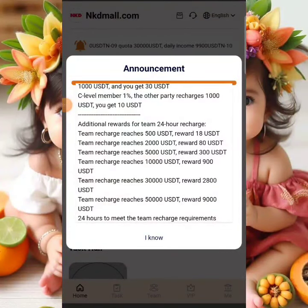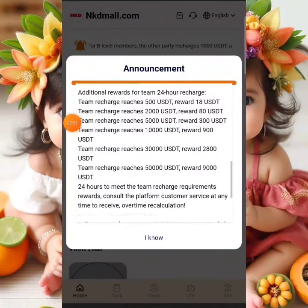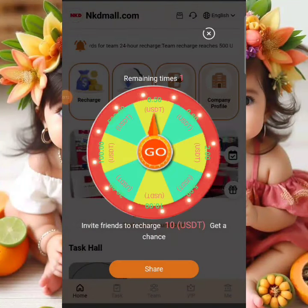The platform also gives you the opportunity to earn as a broker. If your team covers a total of $500 within 24 hours, you can contact customer service and they will credit $18 into your platform wallet, which you can withdraw to your crypto wallet. If your team covers $2,000, you get $80. If your team covers $5,000, you get $300, and it goes on from there.